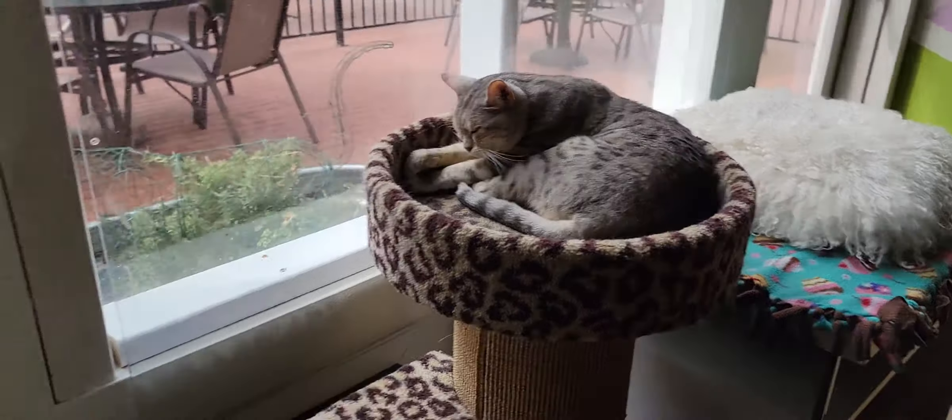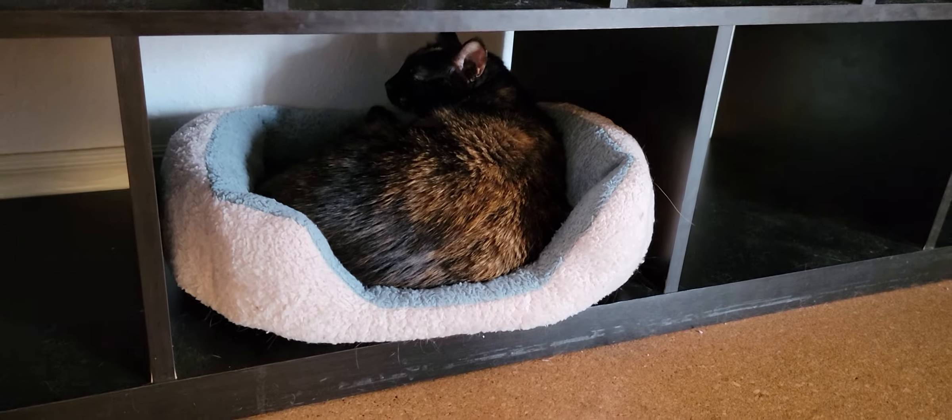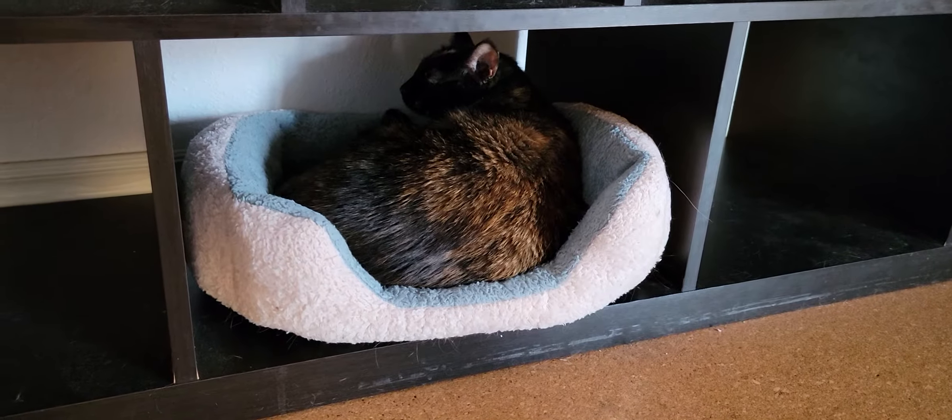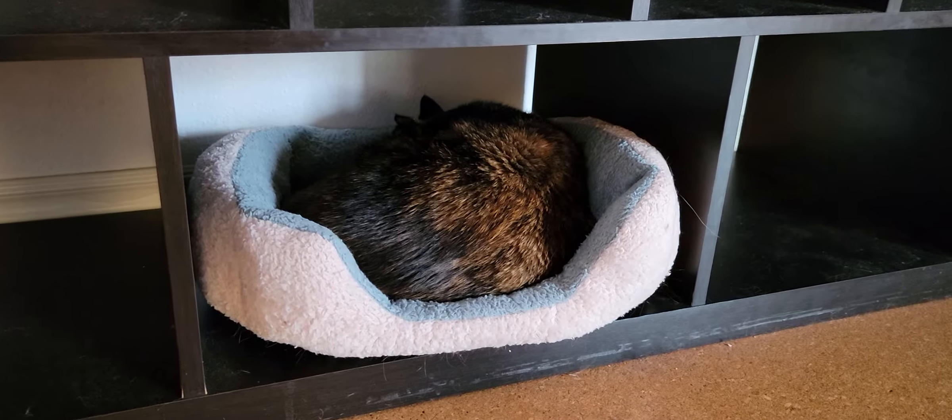As I come around the room, we have Roxy, who is Rubble's sister, taking a nap curled up in her little bed. One of the things you'll notice when you come by is that the cats find their comfortable spaces and they like to hang out there, and Roxy has found her space right there.